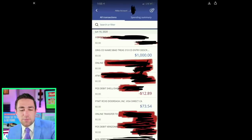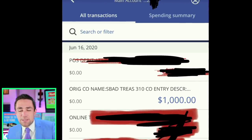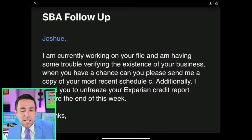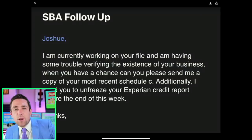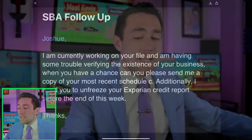On the other hand, somebody else posted a comment showing their $1,000 deposit received on June 16th, and they said they had just applied the day before. Congratulations to them. And then somebody else mentioned they applied yesterday and the SBA already emailed them asking them to unfreeze their credit so they could run an Experian credit check, and to send their Schedule C. For 90% of people who apply, you don't actually have to send a Schedule C — the money just shows up in their account.